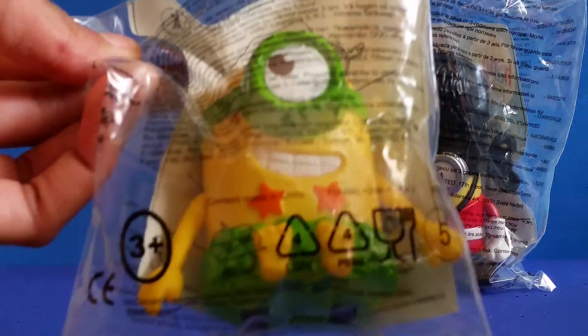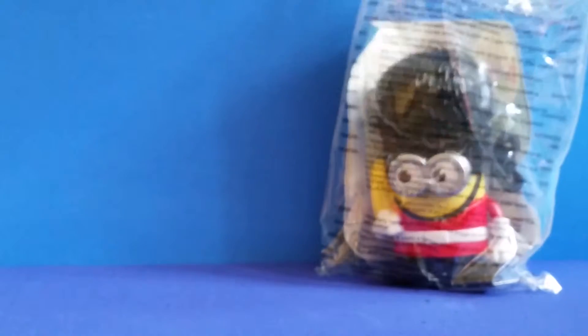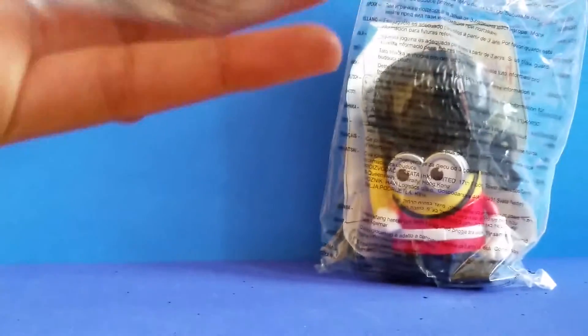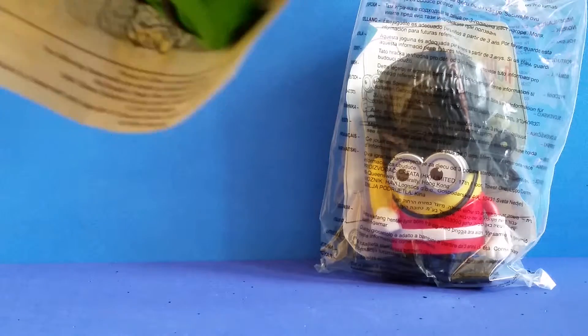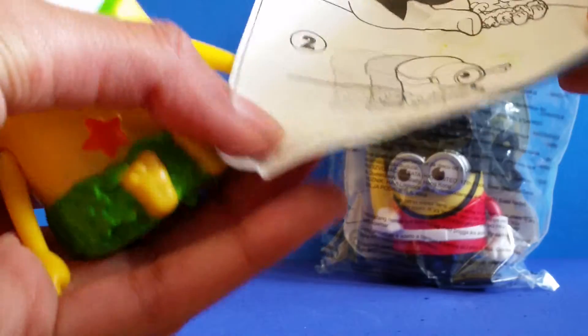You have the first guy. Do you know his name? I don't really remember the name of them. I think you guys know them better than me — tell me in the comments so I know. Let's open it up a little bit, and here we have the first Minion. Let's see what he can do.